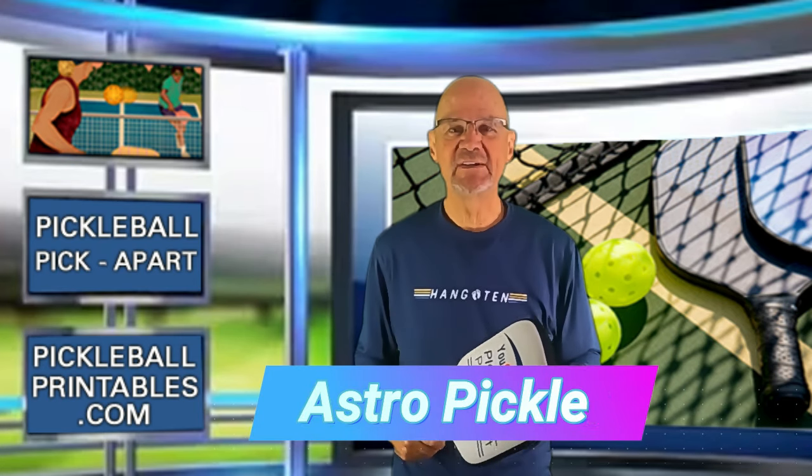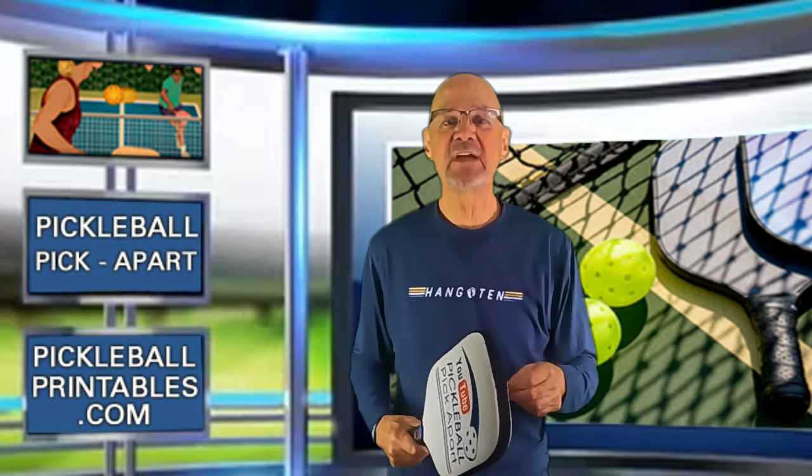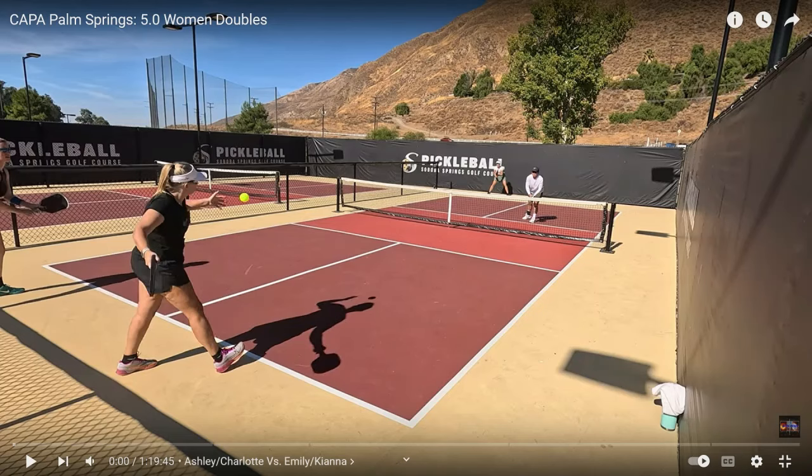A big thank you to the YouTube channel Astro Pickler for posting this video. Check out the channel and subscribe. Looks like a beautiful day in California — pretty much a cloudless sky, not a lot of wind, just a perfect day to play pickleball.